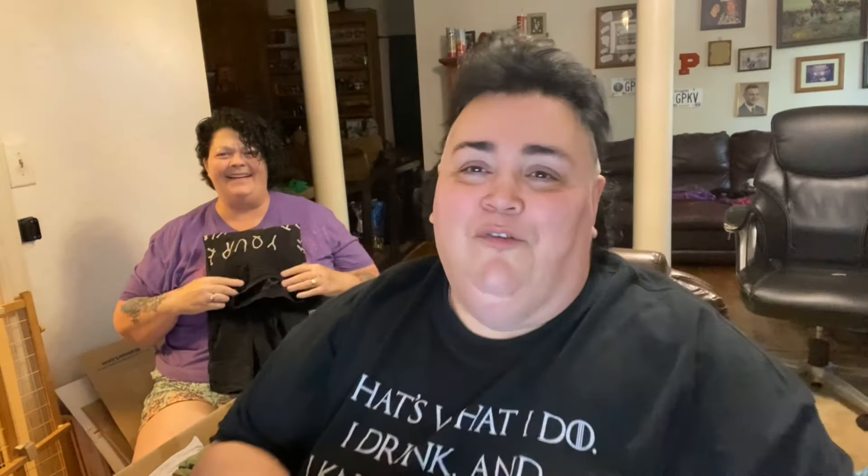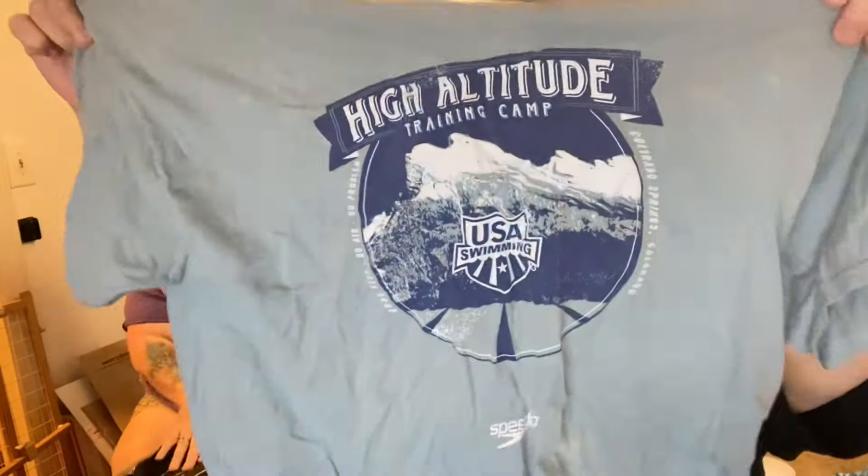High Altitude Training Camp — Speedo. I don't know if I want to see somebody in the freezing cold in a Speedo. Maybe that's the best way to see somebody in a Speedo — high altitude and Speedo in the same sentence. That's enough, Betsy.